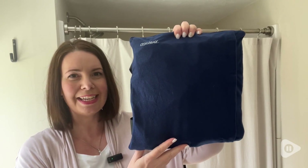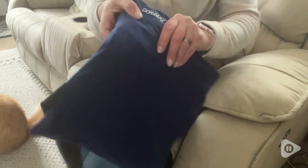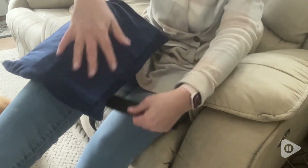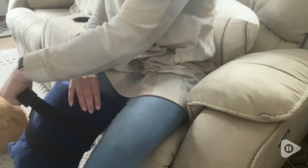Hi everyone, this is Heidi with WTI and this Cryomax cold pack is such great quality. I love how it works and I love the size. It's excellent for me to use on my back or I can even use it on my knees, which I do often after a workout.